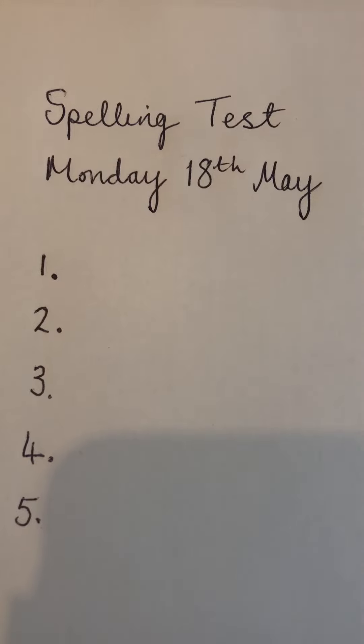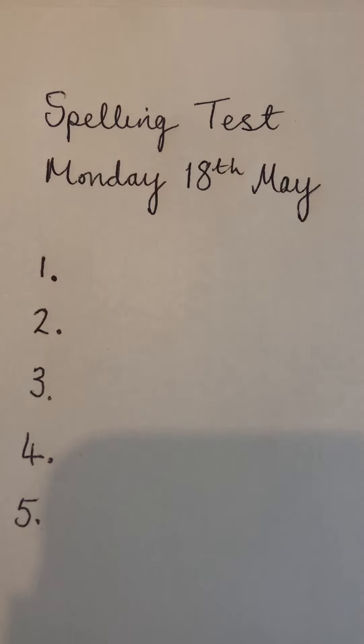Number five. Write down the word that means unsure. Unsure. You're not sure about something.